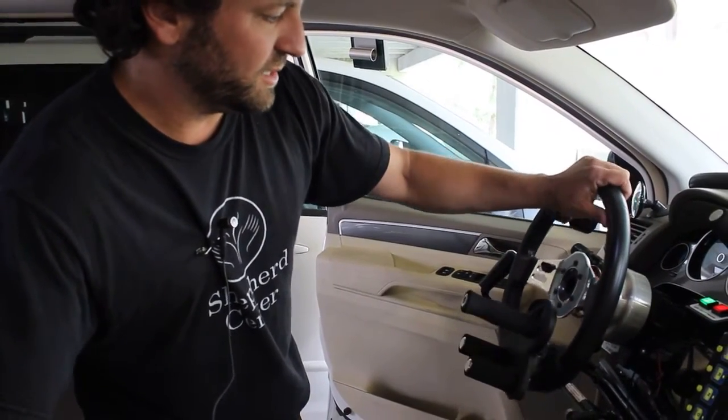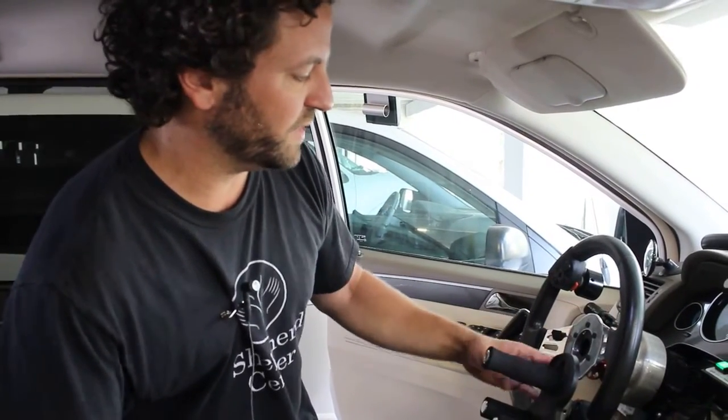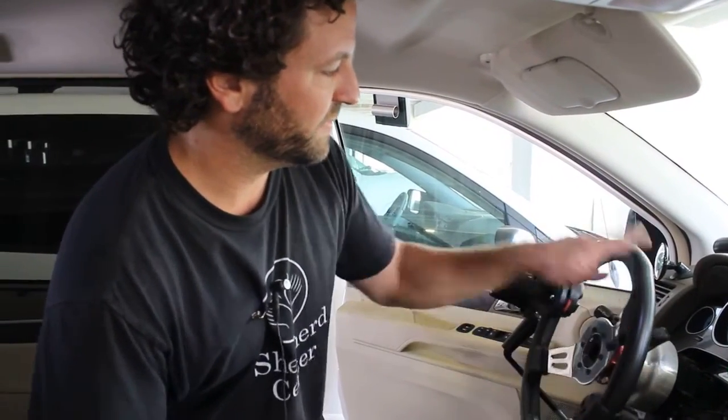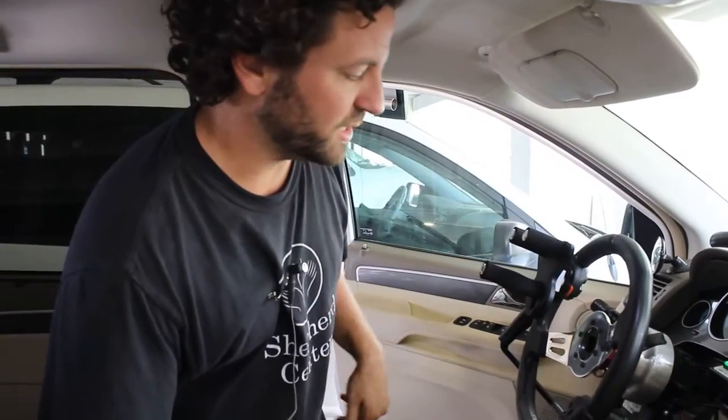What makes this vehicle unique is it has zero effort steering, which is roughly five times lighter than your regular power steering vehicle, where it can just spin that wheel real easy for our folks who don't have a whole lot of strength.